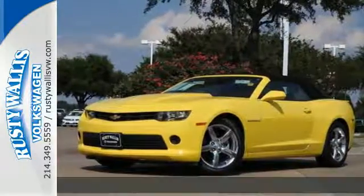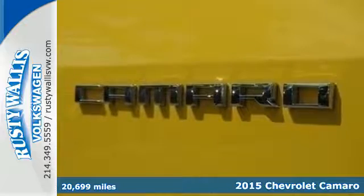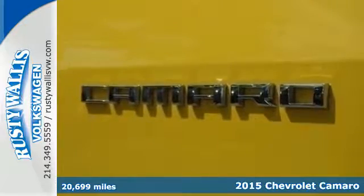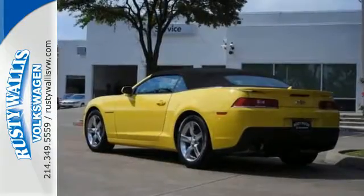Here's a 2015 Chevrolet Camaro. It will always put a smile on your face with its potent styling and inviting features like power front seats, keyless entry, and a multifunction steering wheel.